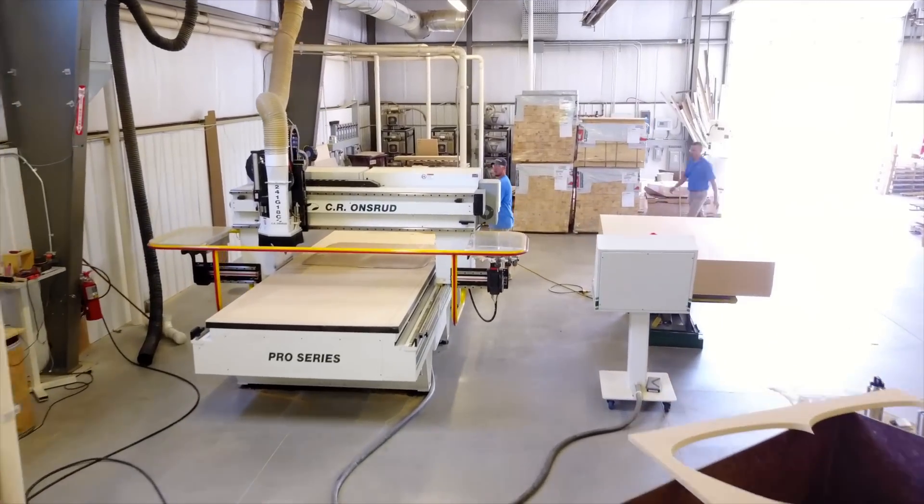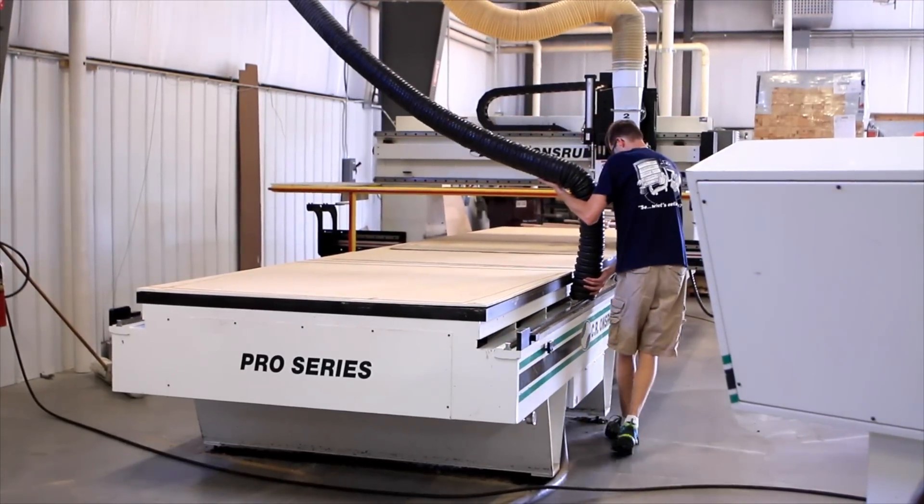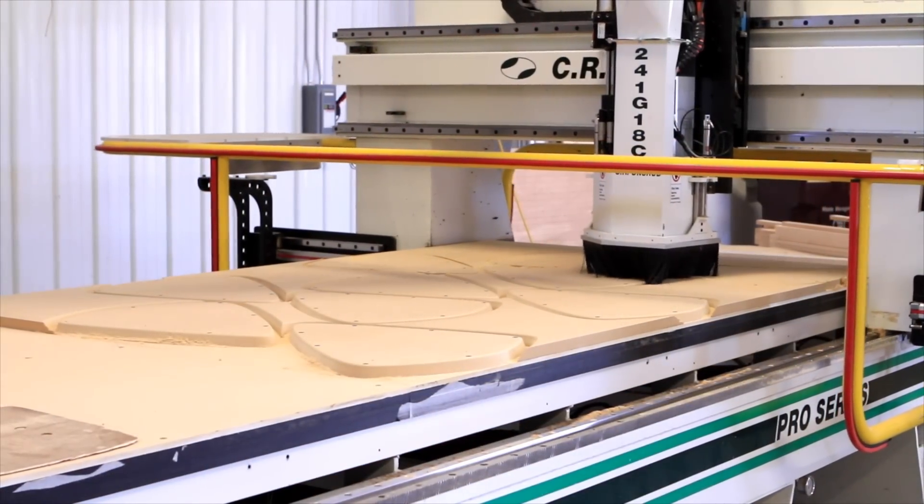We decided at that point to turn over that fixed bridge machine — which was a 5x8 fixed bridge machine — to the 20-foot long panel pro. With that change alone, our numbers were able to increase overall throughput by approximately 30% just by changing machinery, because we can do pendulum loading. A few years after that, we decided to put on our third panel pro, which was another 20-foot long machine, because we feel the 20-foot machine is the most versatile machine on our floor.